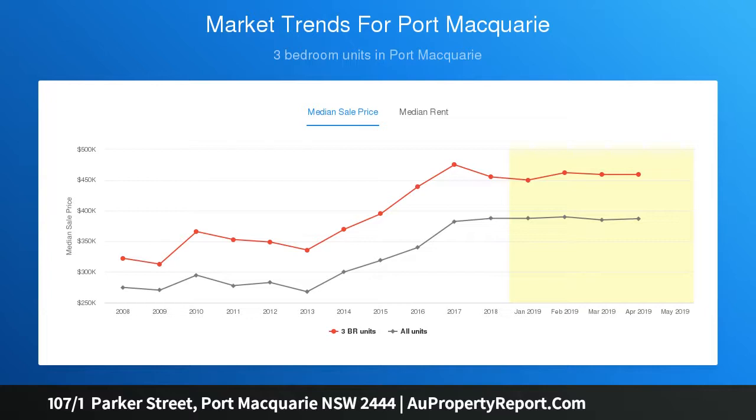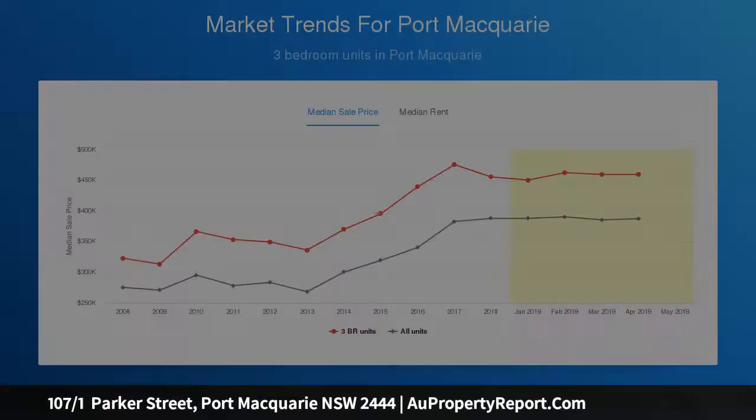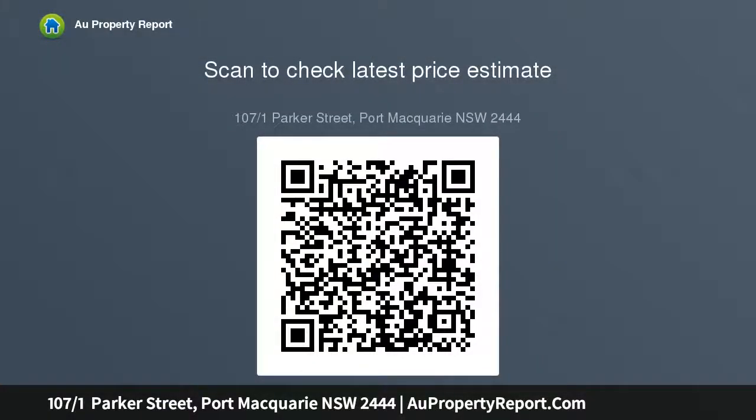The living area is spacious, plus there is an extra room the size of a one-car garage, which could be used as a guest room, study, or even a second living area.